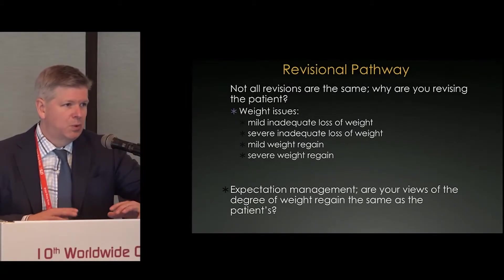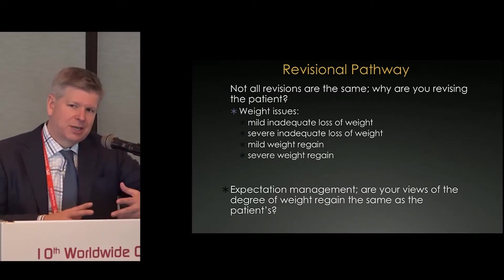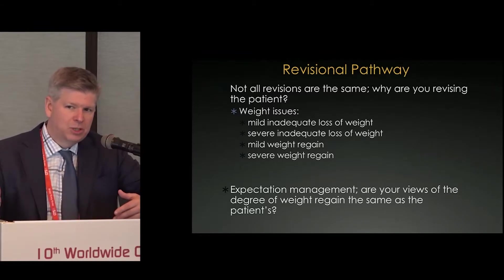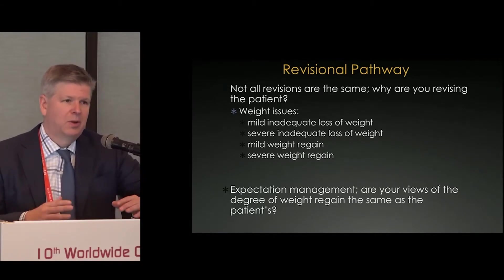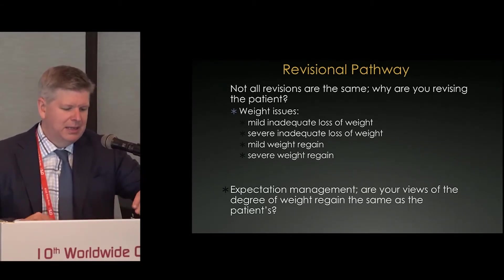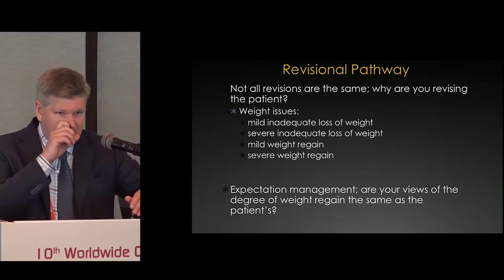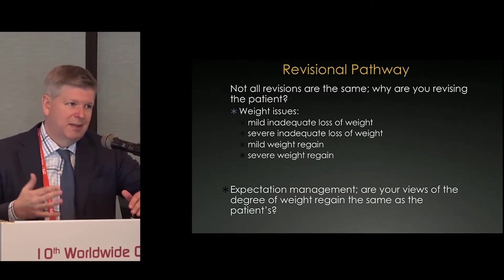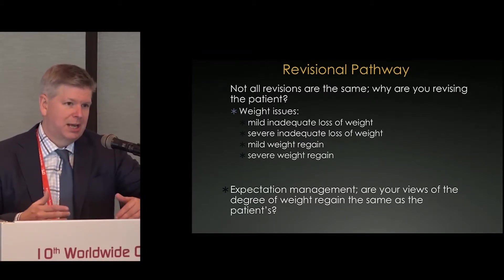Then you have the whole set of patients that don't have any structural problems — they just haven't lost enough weight, or they've regained weight. The patient that regains weight after losing all of it is a very different type of patient than one who never lost as much as they wanted. You have to manage their expectations, because some patients had a really good result from their first operation and just want more. Others have had a great result, gained it all back, and you need to figure out how much is tied to compliance versus disease and physiology.